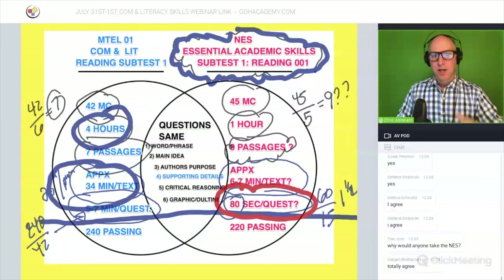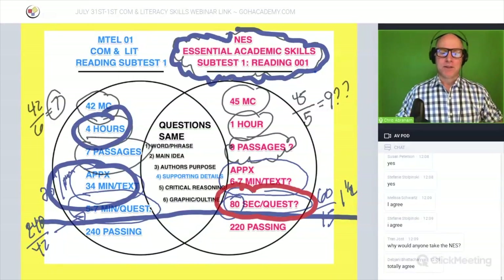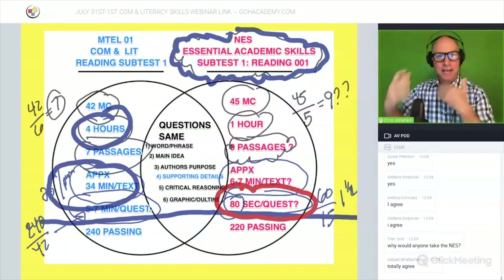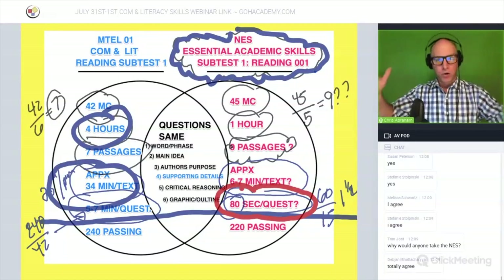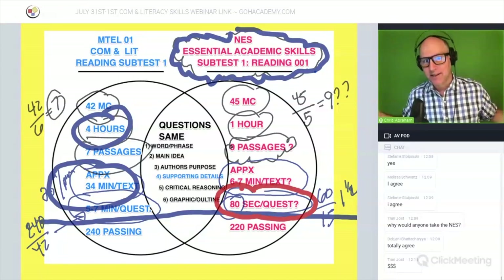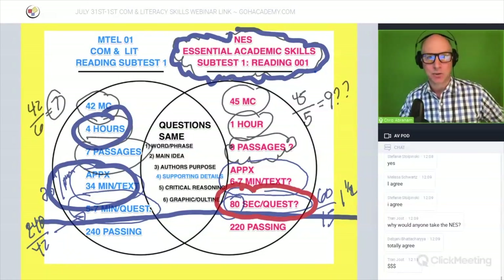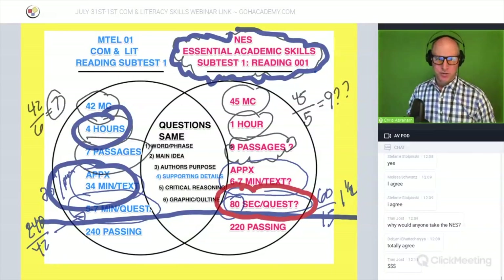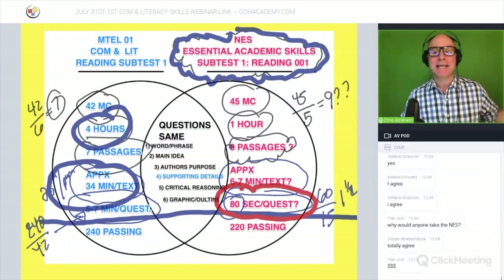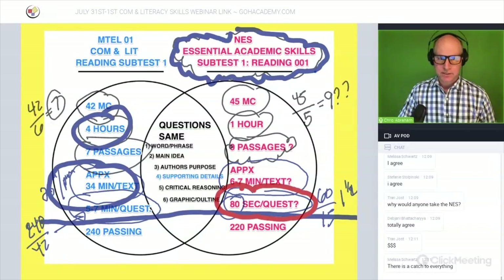A state might say to teachers: here's an exam, it's only an hour long and it's less expensive — teachers might feel like that's a win. But they won't mention that you have to work three times as fast. These newer exams encourage teachers to retake them over and over. Some teachers might have to take it five to seven times before passing, which is ridiculous. That's where this one leads you — you'd have to memorize passages and execute them in 80 seconds.